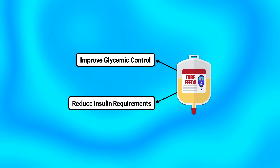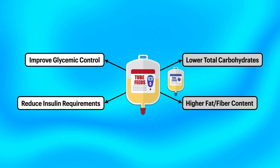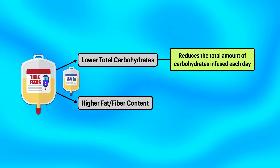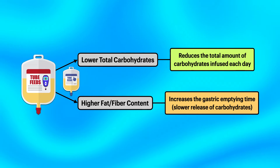Diabetes-specific tube feeding formulas are designed to improve glycemic control and reduce insulin requirements. Compared to standard tube feeding formulas, they tend to be lower in total carbohydrates and higher in fiber and fat. The lower carbohydrate load reduces the amount of carbohydrates infused each day, while the higher fiber and fat content increases the gastric emptying time, resulting in a slower release of carbohydrates into the small intestine and bloodstream.